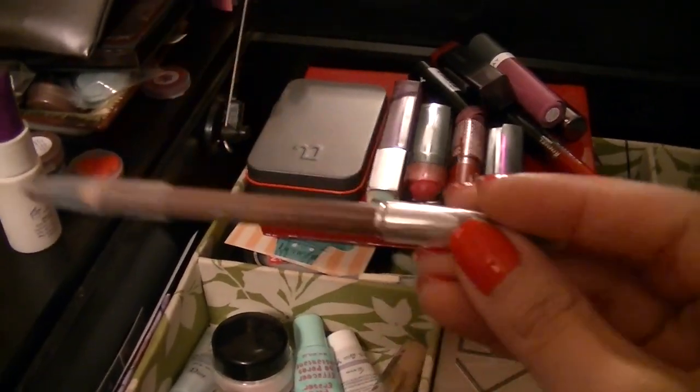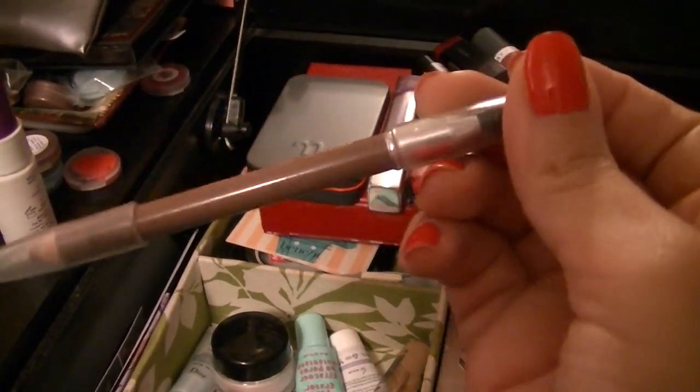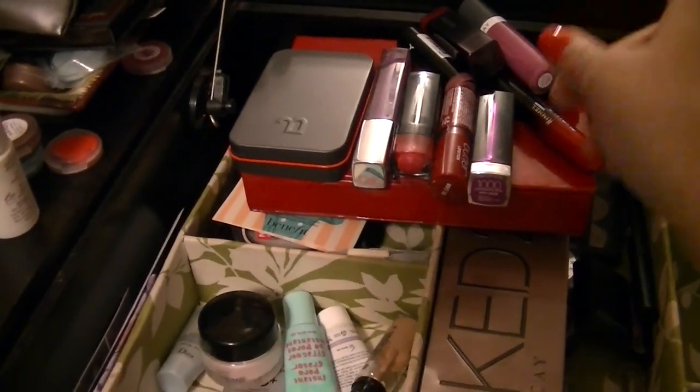I'm going to be using my Lorac Brow Pencil and this is in Brunette. It is so rubbed off — but this is what it looks like. I've had this for a while and I'm using that.